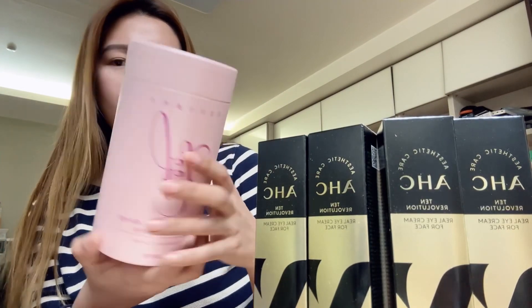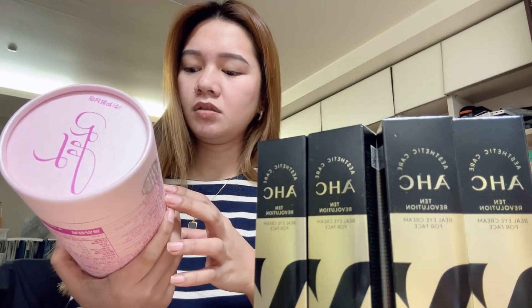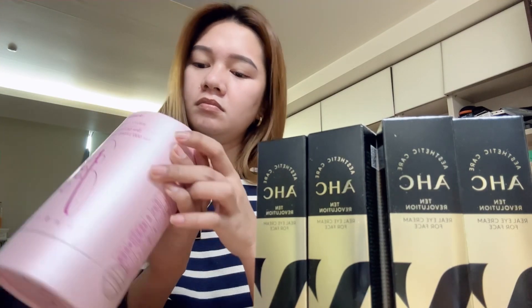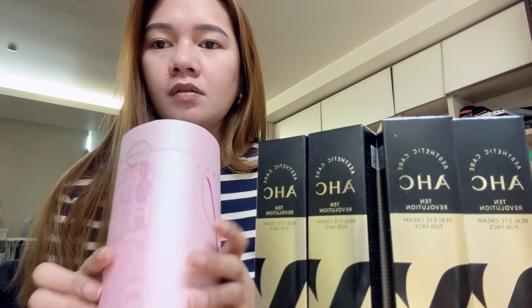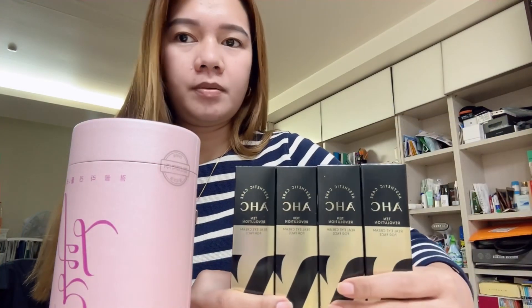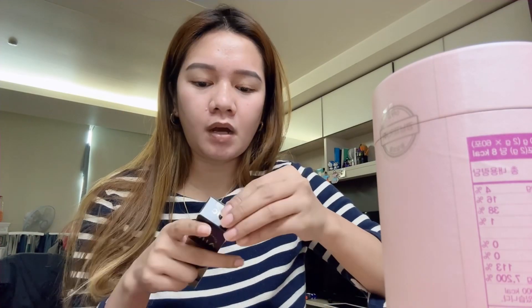Oh, it's the collagen! But it's Korean, guys — I can't read it. So we have the collagen and the eye cream.